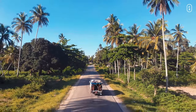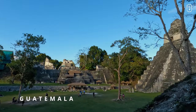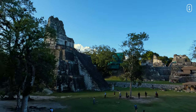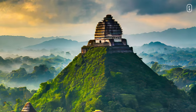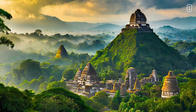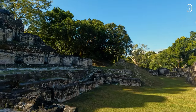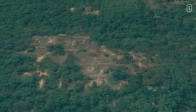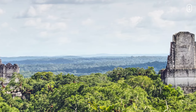Moving from the stone circles of Stonehenge, our journey now takes us to the heart of the Guatemalan jungle, where the majestic pyramids of Tikal stand tall. Long, long ago, in the heart of the jungle where the dense canopies whisper secrets to the winds, there was a city named Tikal — a sprawling metropolis carved out of the very essence of the Guatemalan rainforest. Tikal is one of the largest and most significant archaeological sites of the ancient Maya civilization, situated in the El Petén department of northern Guatemala within the Tikal National Park. It flourished between 200 AD and 900 AD.